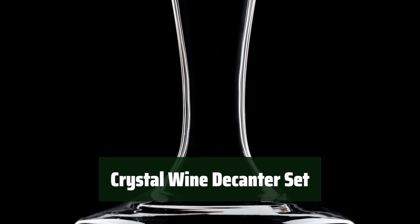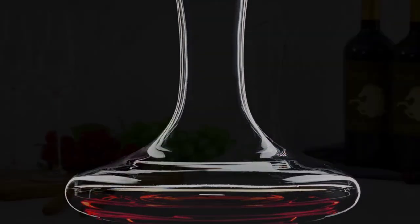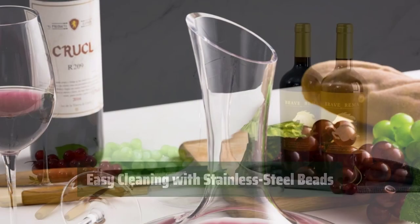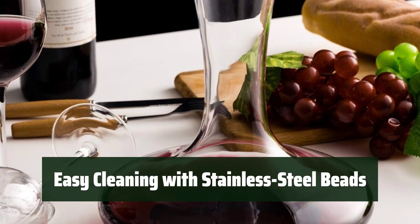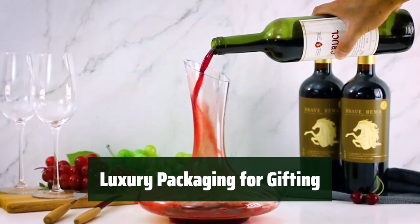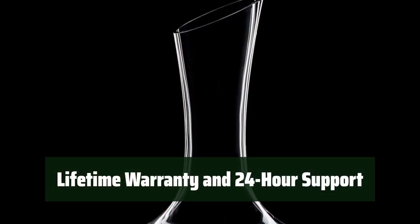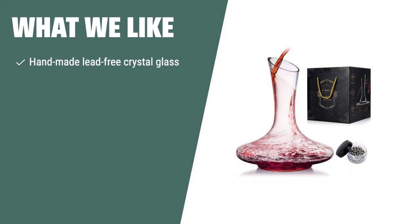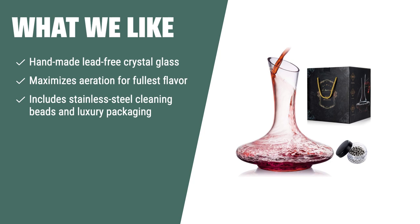Number 1: Crafted with care, this wine decanter is made of lead-free crystal for a pure and elegant taste. Experience the full flavor of your favorite wine as it aerates to perfection in this expertly designed decanter. Keep your decanter sparkling clean with the included stainless steel cleaning beads, making maintenance a breeze. Presented in a luxurious package, this decanter set makes an exceptional gift for any wine enthusiast. Rest assured with a lifetime warranty and 24-hour after-sales service team ensuring your complete satisfaction. If you appreciate craftsmanship and convenience, the wine decanter with cleaning beads and luxury packaging is an excellent choice. Its handmade design and included cleaning beads make maintenance easy, and the luxury packaging makes it a perfect gift option.